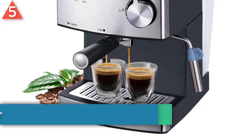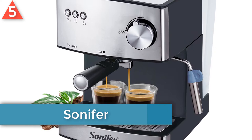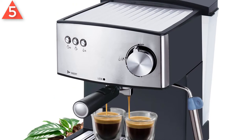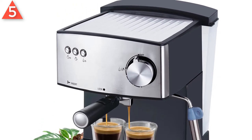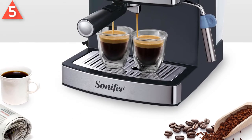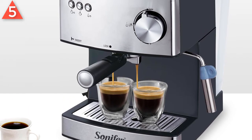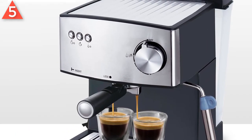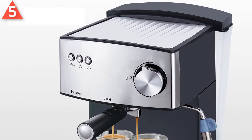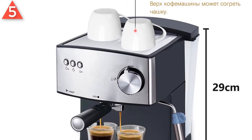Number 5: Sonifer Espresso Coffee Machine. Brand name: Sonifer. 850 Watt Electric Espresso Coffee Machine. 15 Bar High Pressure Pump. Can make espresso and cappuccino. 1.6 Liter Detachable Transparent Water Tank. With safety valve that can release pressure automatically. Die Casting Aluminum Alloy Boiler, Aluminum Alloy Filter Holder attached with dual stainless filter, to improve coffee quality.